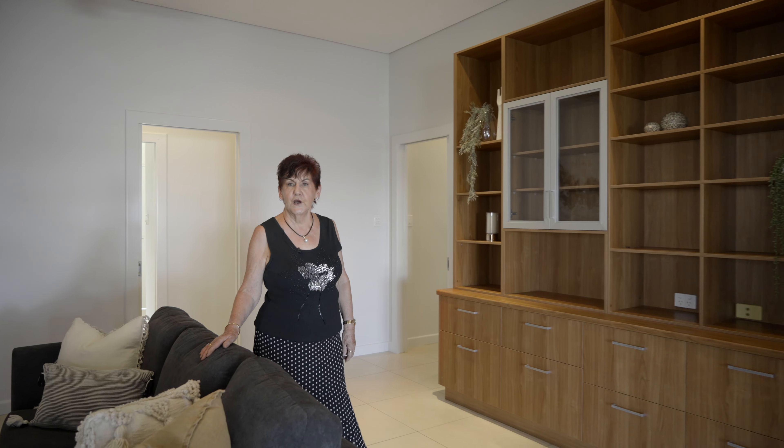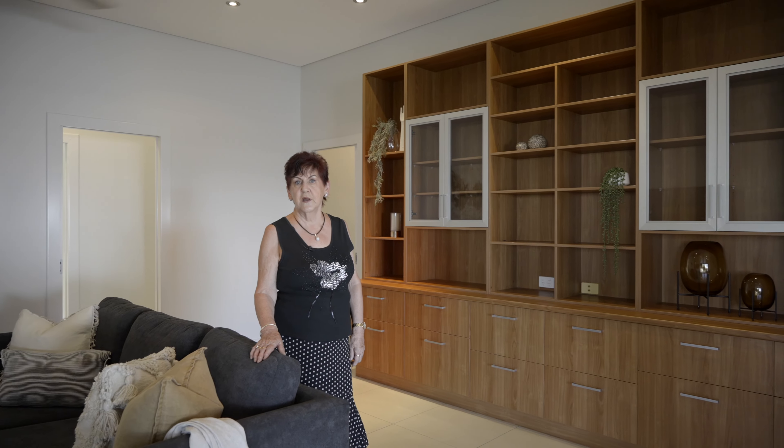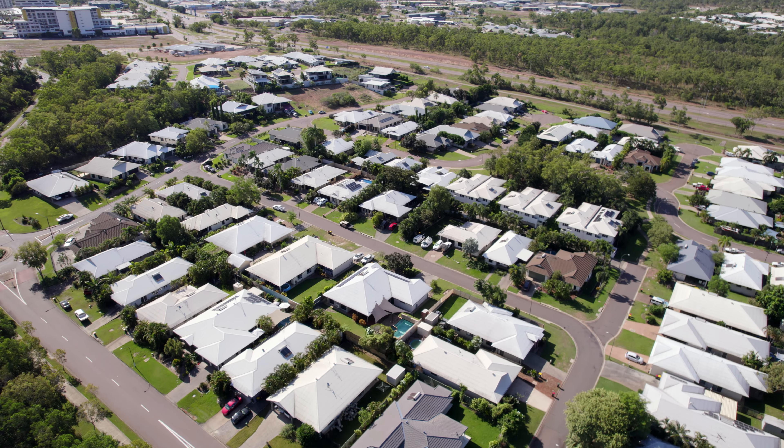Now that you've seen this beautiful home, how about coming along and seeing it in person at one of our opens? Call today for your private appointment.